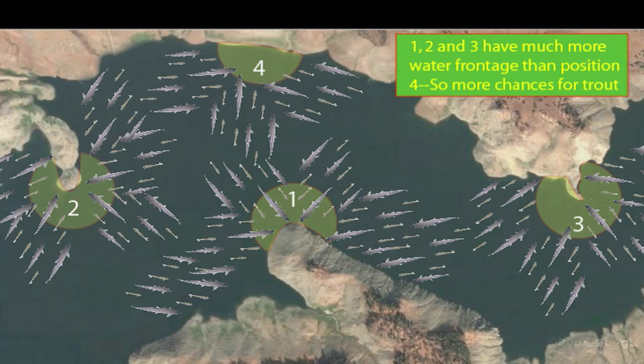Anyway, it works for me. So if you are looking for a good spot to pull up and do a little bait fishing, check out the points. We'll catch you on the water.